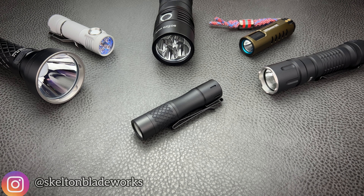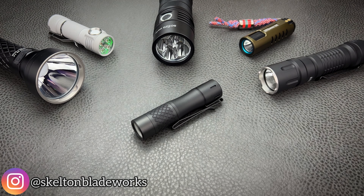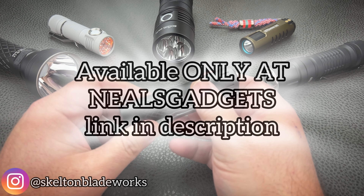Hey guys, welcome back to the channel. Jim here once again, and I'm here to talk about a cool little flashlight — this little guy right here in the middle. This is the Neal's Gadgets N-Lite D L2, which is an LEP flashlight — a laser excited phosphor flashlight.